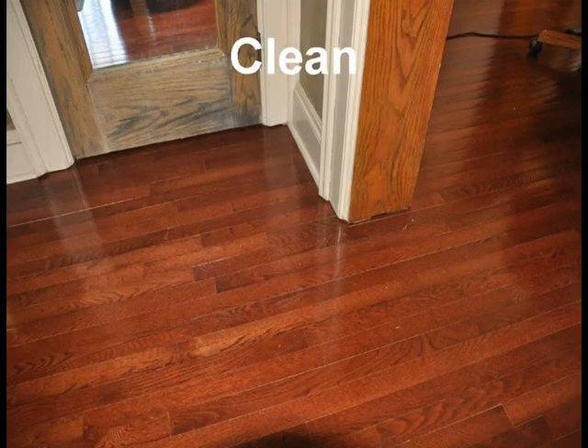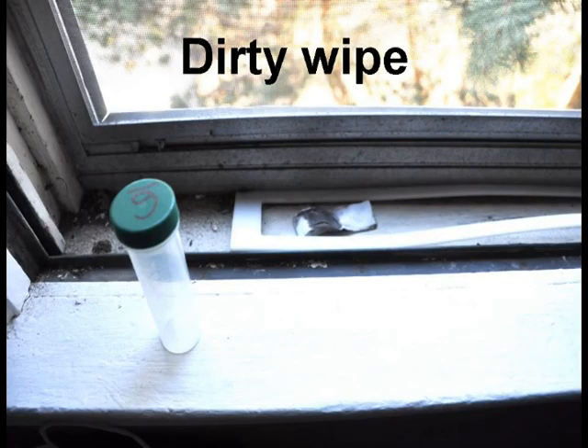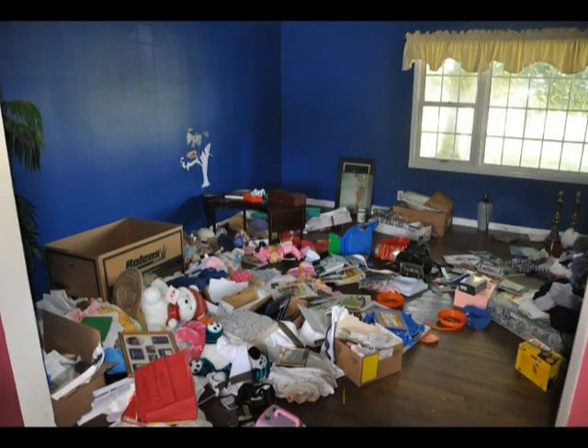The inspector will always look into the window troughs and visually inspect for loose paint, dirt, and dust. If the window wells have peeling paint, loose window glazing, dust, and debris, the visual inspection fails.